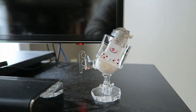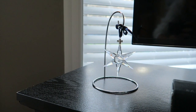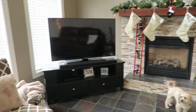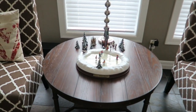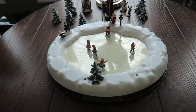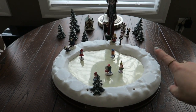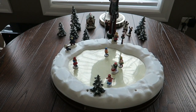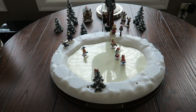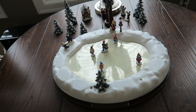On our TV stand we just have this little glass fixture, and on the other side we have this little star ornament that my grandma actually gave my mom. Over here we have another table with this little fixture where all the people are skating — it actually moves around, which is so cool — and it has other little village pieces like trees. We've had this thing forever; it's definitely a classic in our family.